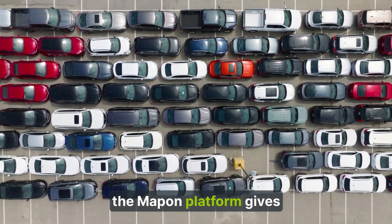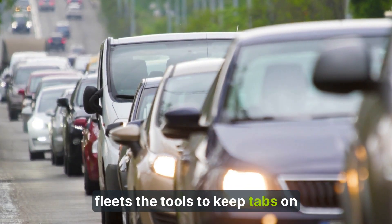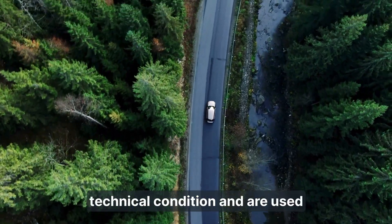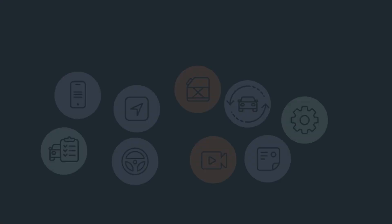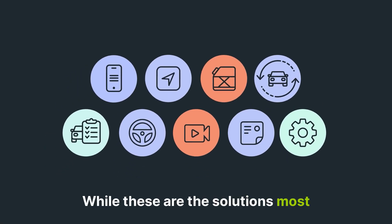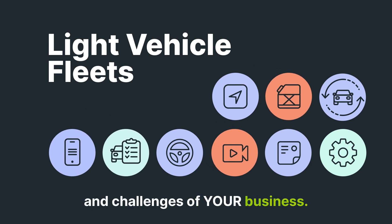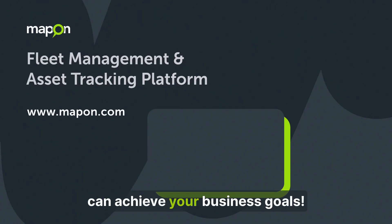All in all, the Map-on platform gives businesses with light vehicle fleets the tools to keep tabs on vehicle and driver performance, ensures vehicles are in good technical condition, and are used safely and efficiently. While these are the solutions most commonly used in light vehicle fleet management, we're ready to discuss the needs and challenges of your business. Contact our team and see how you can achieve your business goals.